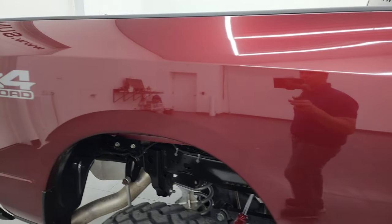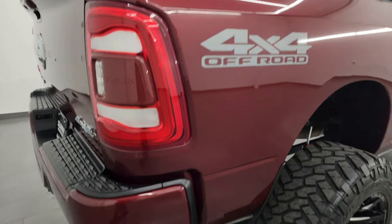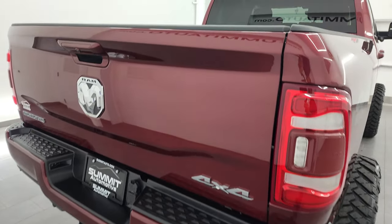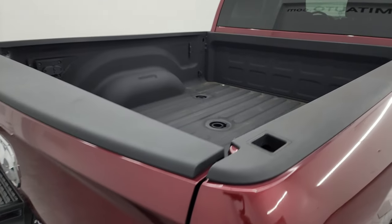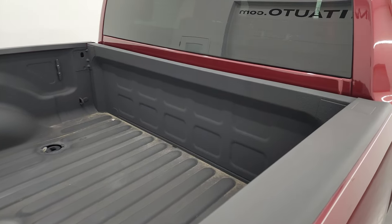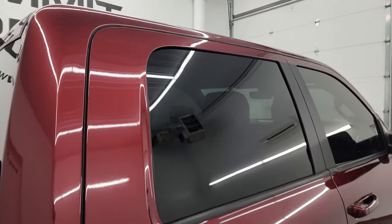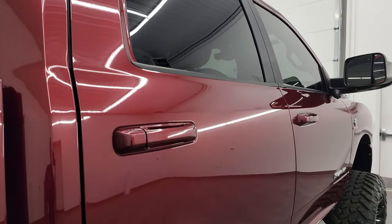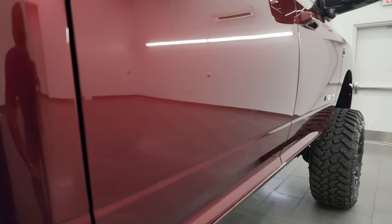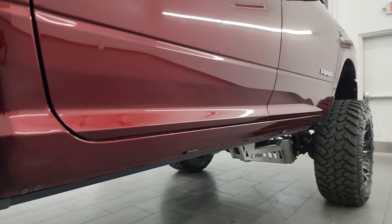I take these HD videos so if you're far away or even close by and just cannot make the trip down, but you're still interested in purchasing the vehicle, you can see the truck, hear the truck, and have confidence in what you're looking at before you even get here. So when you do get here, there are absolutely no surprises and you can make a smart and informed buying decision. I sell a lot of these vehicles out of state, so if this video helps you, let your salesman know that Brett sent you.